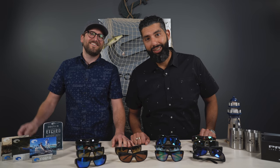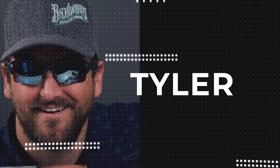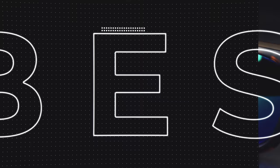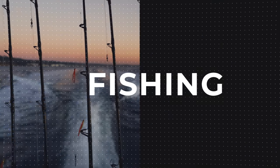This is the part where we give you a hook to watch the best polarized fishing sunglasses review. Get it? Hook and fish. Because we're fishing? Hey guys, this is Tyler and your buddy Rob. We're here talking to you about the best polarized fishing sunglasses.